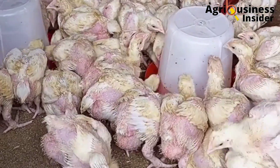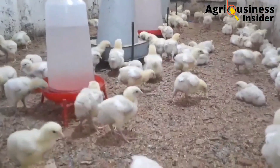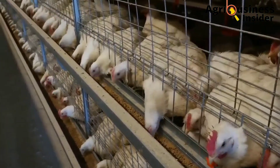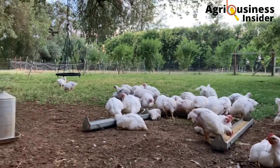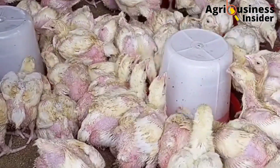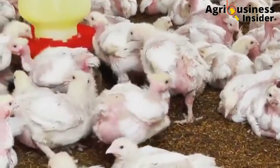After getting your pumpkin leaf powder and your pumpkin leaf extract, what are the amounts to add into the broiler feeds and into the broiler drinking water? The pumpkin leaf powder is added into the broiler feeds at not more than 5%. Make sure you do not exceed 5% of pumpkin leaf powder in the feeds, as exceeding this will bring negative effects. For the pumpkin leaf extract, it is added into the drinking water at 80 ml per liter of broiler drinking water.